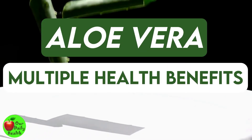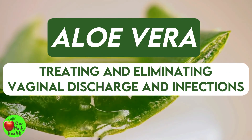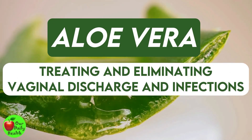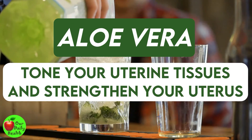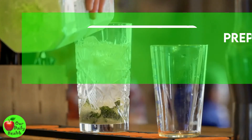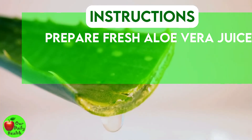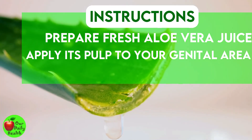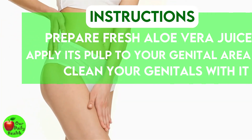Number 24: Aloe Vera. Aloe vera has multiple health benefits. One could be treating and eliminating vaginal discharge and the infections associated with it. It may also help tone your uterine tissues and strengthen your uterus. Prepare fresh aloe vera juice and drink it twice daily. Additionally, apply its pulp to your genital area or mix it with warm water to wash your genitals and relieve the discomfort of the discharge.